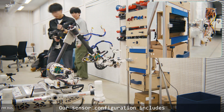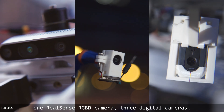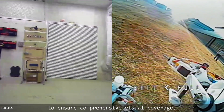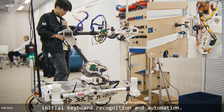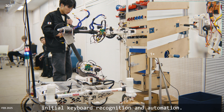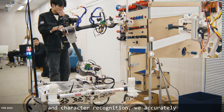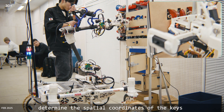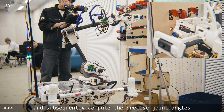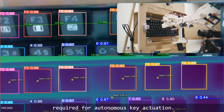Our sensor configuration includes one RealSense RGB-D camera, three digital cameras, and two analog cameras to ensure comprehensive visual coverage. Camera vision data is used for initial keyboard recognition and automation. Following coordinate transformation and character recognition, we accurately determine the spatial coordinates of the key and subsequently compute the precise joint angles required for autonomous key actuation.